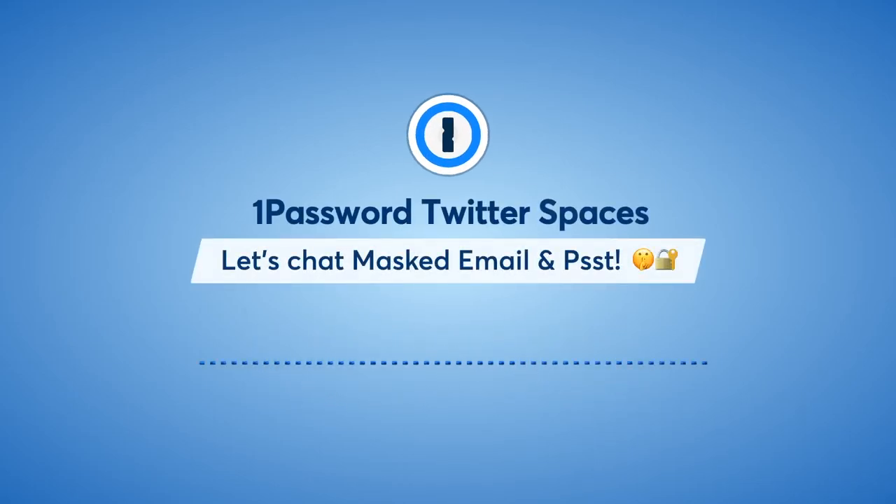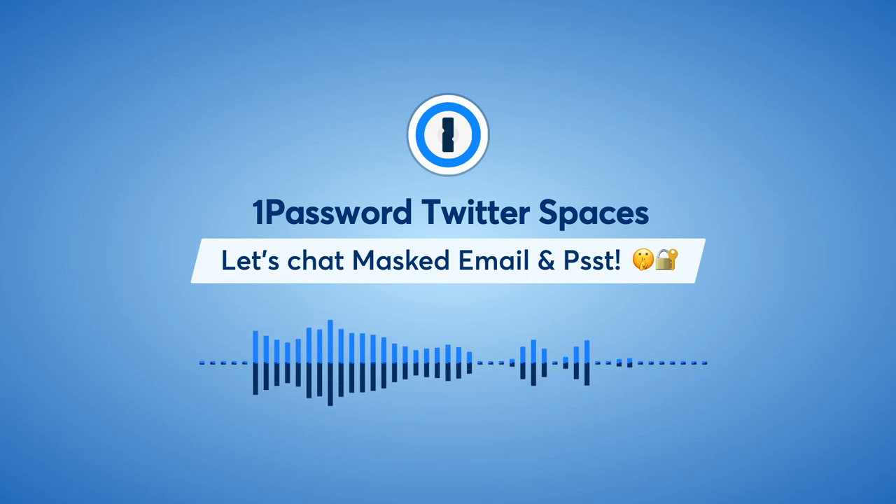Hey, welcome, welcome. Okay, surely if I lock my screen, this is going to keep working. Let's find out.